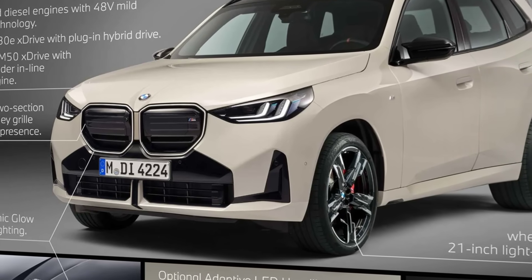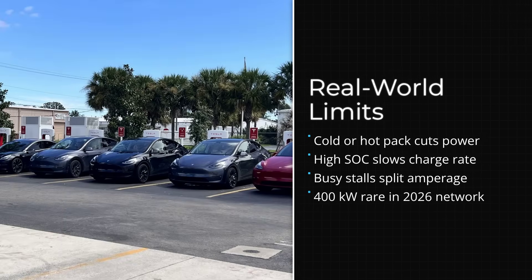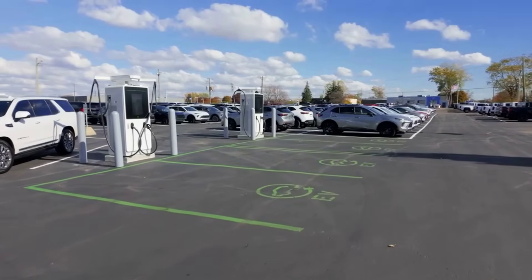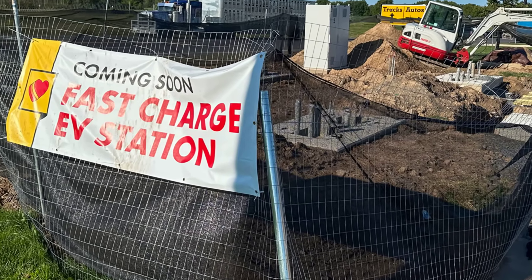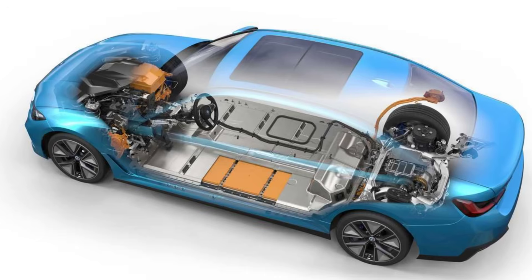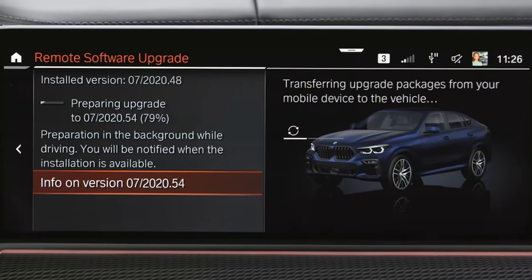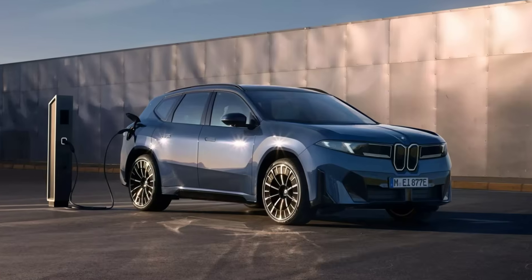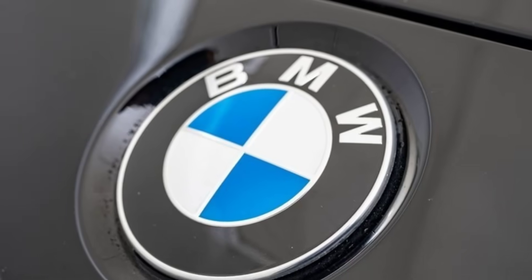Here's the asterisk: those 400 kilowatt numbers look great on the brochure, but real-world charging depends on the whole curve, not just the one-second peak. Battery temperature, state of charge, and charger congestion can all pull that number down. On a cold morning or a busy road trip weekend, you might see less than half that speed. Charging networks in the U.S. and Europe are racing to build out 350 to 400 kilowatt chargers, but only a fraction of stations will reliably deliver those numbers in 2026. What BMW is really selling is future-proofing: the iX3's 800-volt electrical system, bi-directional charging, and next-gen software are all designed for the next decade. If you are tired of Tesla's head start on range and charging, the iX3 finally gives you a real alternative — just remember, the charging curve and the station you pull into matter as much as the badge on the hood.